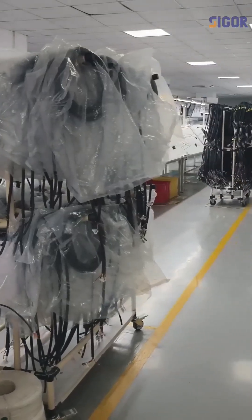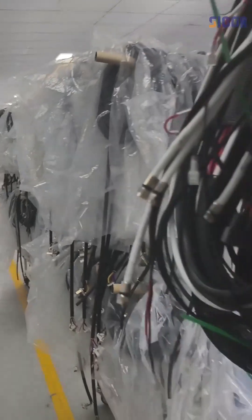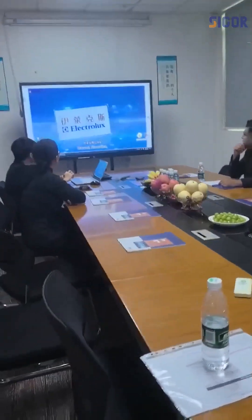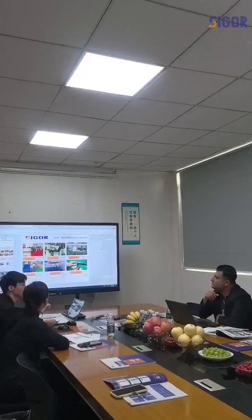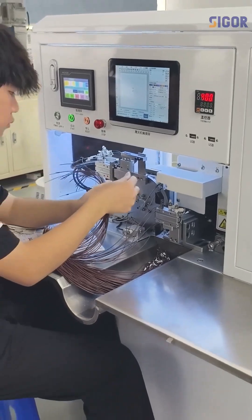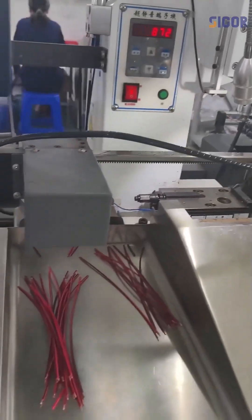Our factory isn't just a supplier — we are a one-stop solution with 14 years of experience. We offer OEM and ODM services, rapid three- to five-day samples, and 100% on-time delivery. Trusted by brands like BYD and NIO, we are ready to tackle your next project.